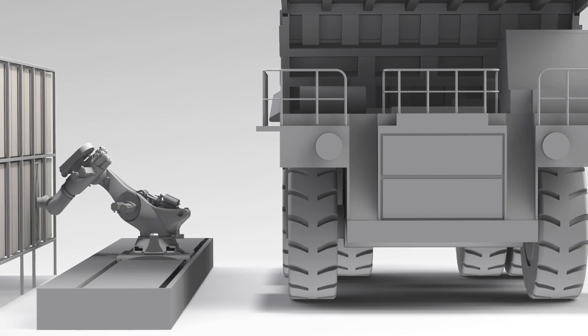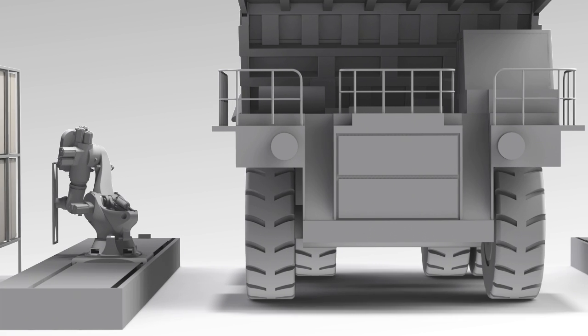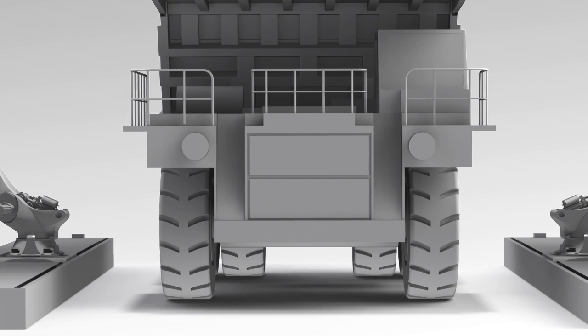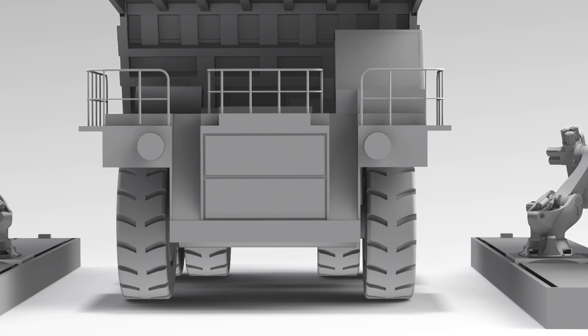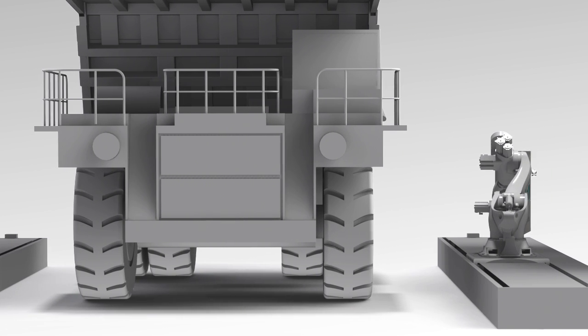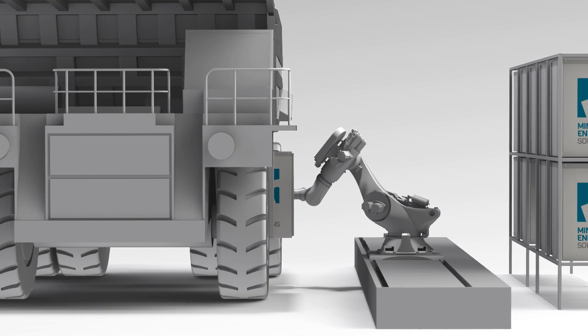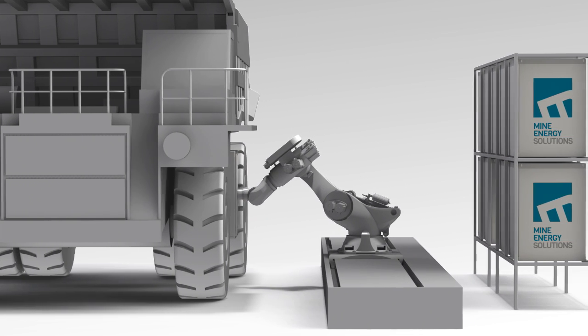HDCNG technology is genuinely dual fuel. This flexibility ensures that if gas supply is ever disrupted, the truck reverts automatically to 100% diesel. In the event the mine truck is relocated to another site, our HDCNG dual fuel conversions are fully reversible, enabling fleets to quickly revert to full diesel operation.